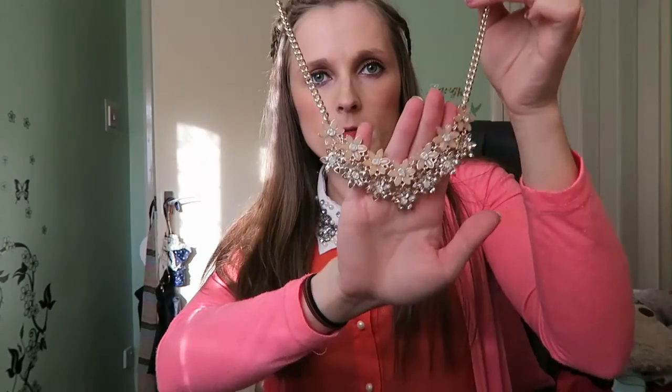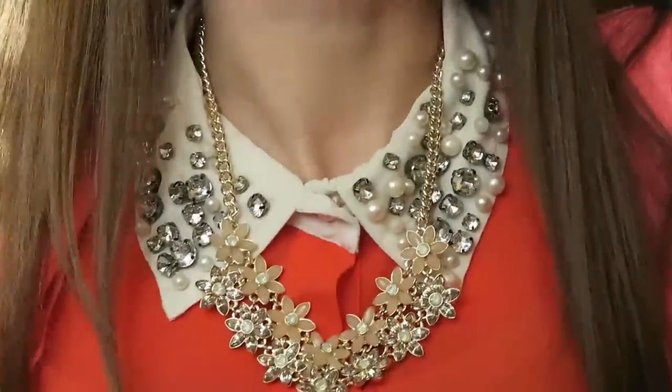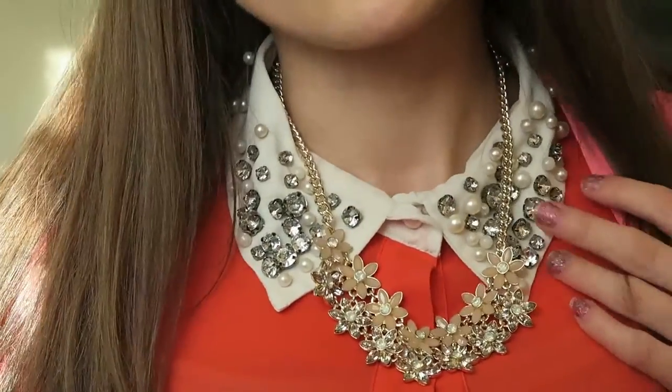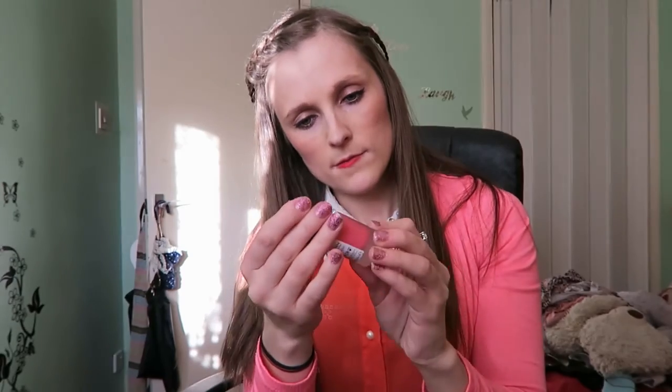This is the necklace that I got from New Look. It has darker pink flowers at the top and lighter pink, clearer flowers at the bottom, which is $9.99. Here's just a quick little view of what it looks like on — obviously it looks better without this sort of top on. One other thing I got from New Look was this matte pink nail varnish. It gives you matte nails, which is a new trend that is out.